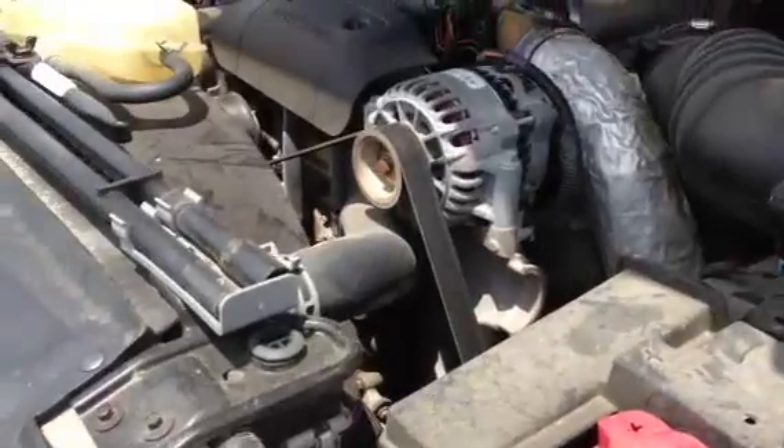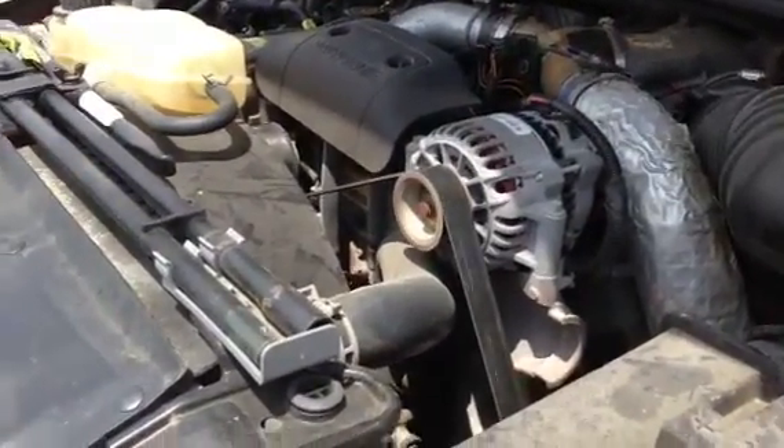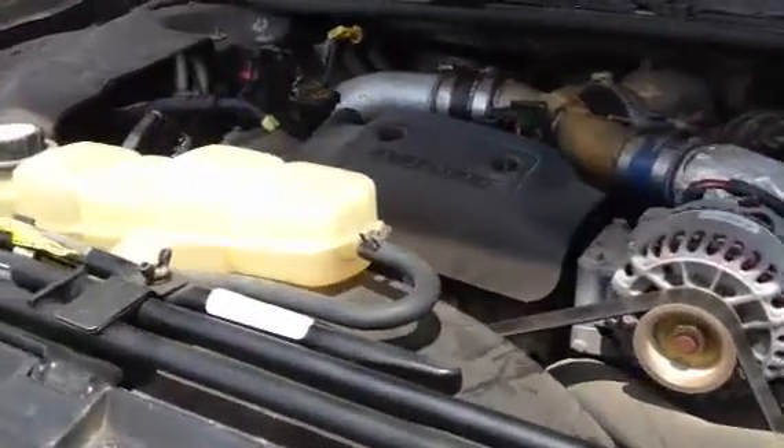In front of the bed, everything's clean over there, all looks to be in good shape.